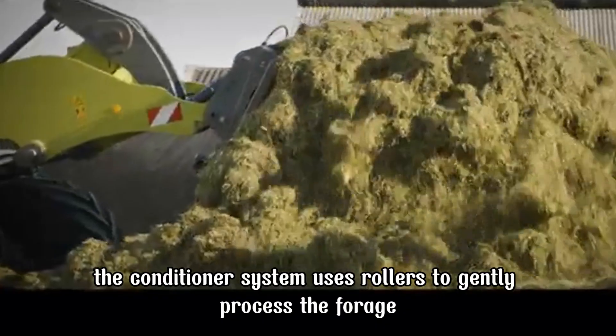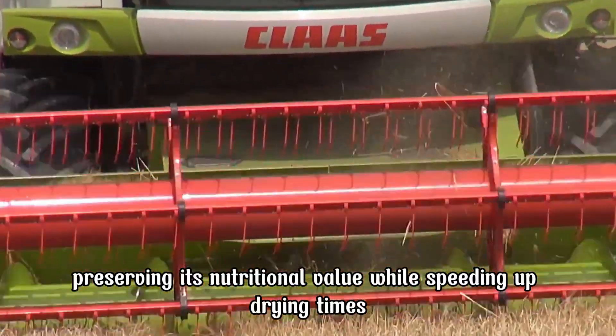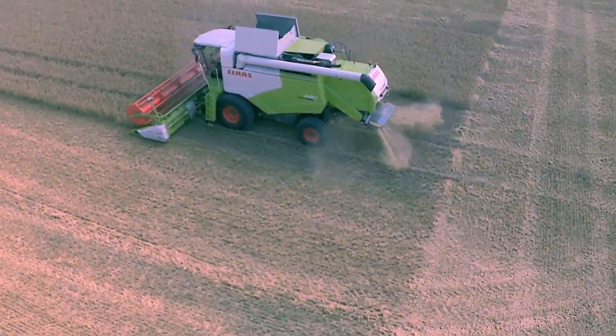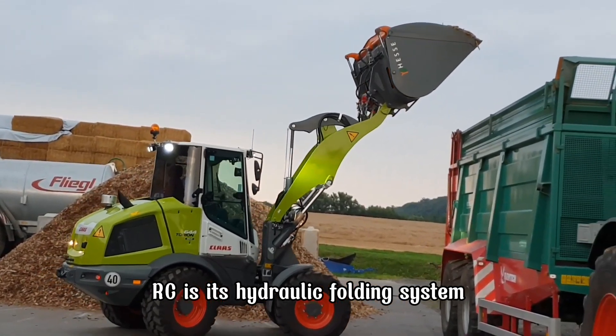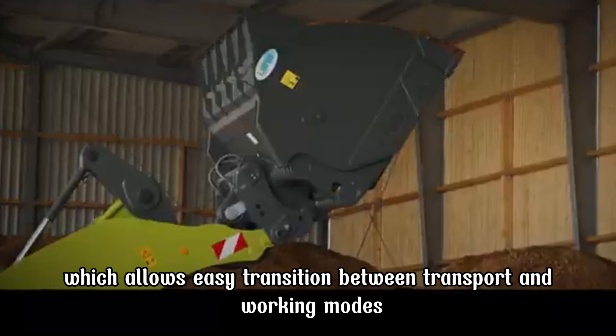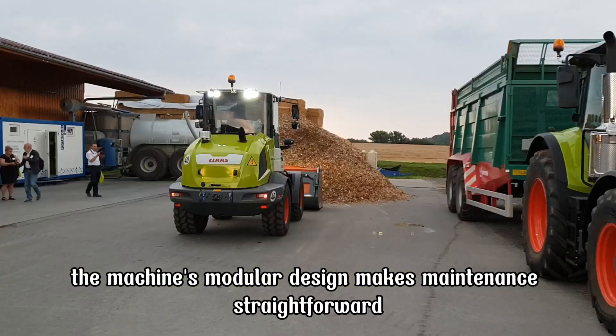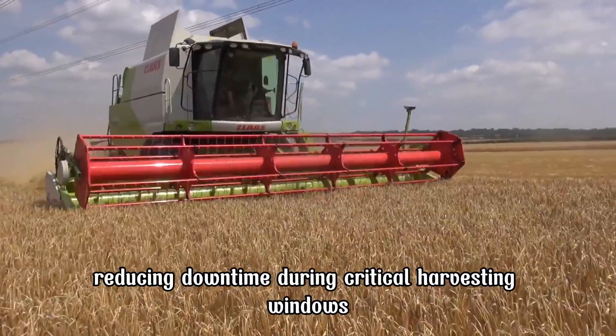The conditioner system uses rollers to gently process the forage, preserving its nutritional value while speeding up drying times. One standout feature of the Disco 1100RC is its hydraulic folding system, which allows easy transition between transport and working modes. The machine's modular design makes maintenance straightforward, reducing downtime during critical harvesting windows.